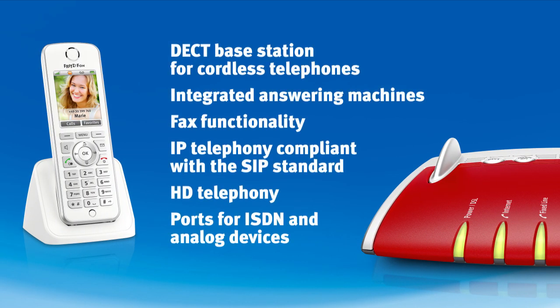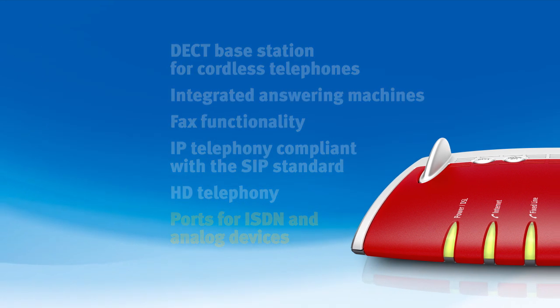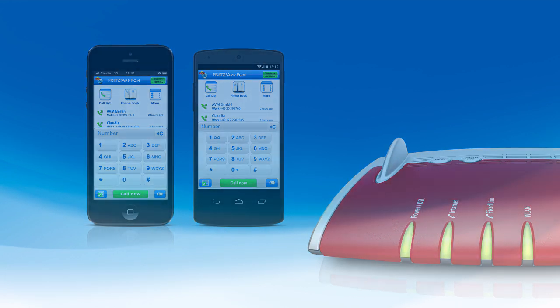The telephone system integrated in the FritzBox 7490 fulfills even the most complex communications demands, offering a DECT base station for cordless telephones, integrated answering machines, fax functionality, IP telephony compliant with the SIP standard, calls in outstanding HD quality, and ports for classic ISDN and analog devices. The FritzBox's telecommunications system even integrates iPhones and Android smartphones so that your mobile telephones can be used to make calls over your landline.